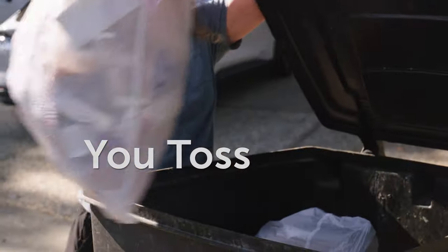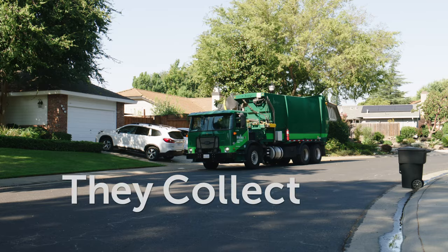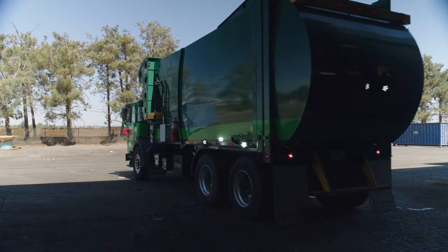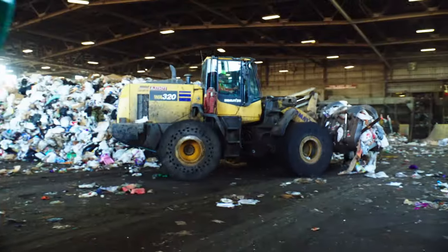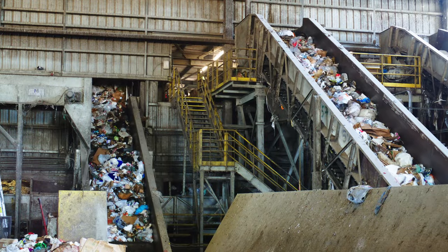Residents and businesses throw garbage and recyclables into a single bin — no need to separate anything. On garbage day, it's picked up by their local garbage hauler and brought to our campus here in Roseville. When your garbage reaches the WAPMA's campus, it's dumped out of the trucks and onto the tipping floor. Then a loader moves the garbage onto conveyor belts where it heads upstairs to begin the sorting process.